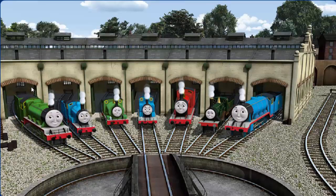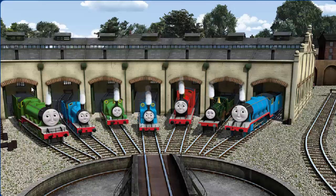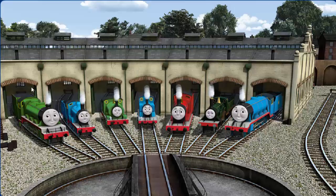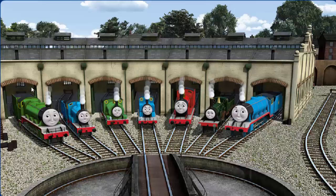You helped repair Henry, and Edward, and Percy, and Thomas, and James, and Emily, and Gordon. You did a great job.